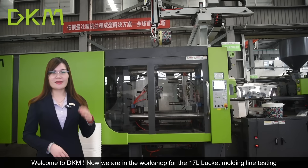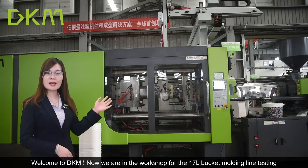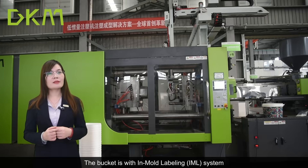Welcome to DKM. We are now in the workshop for the 17-liter bucket molding line testing. The bucket features an in-mold labeling system.